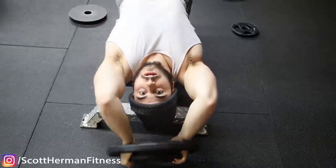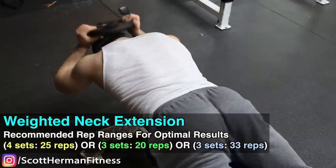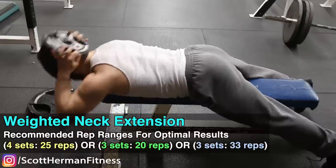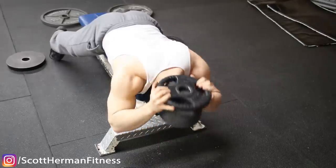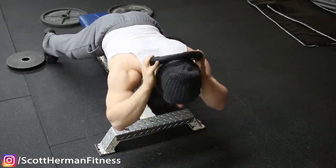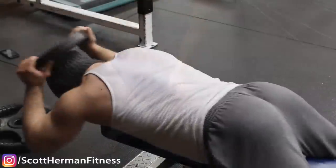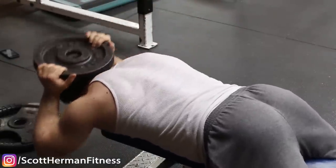The second neck exercise is the neck extension. Take a weight plate, place it on the back of your head, lean over the edge of a bench, and simply extend — raising and lowering your head. This is the second function of the neck: neck extension. It also works your upper back and upper traps, giving you a synergistic effect — very beneficial for building that yoke.